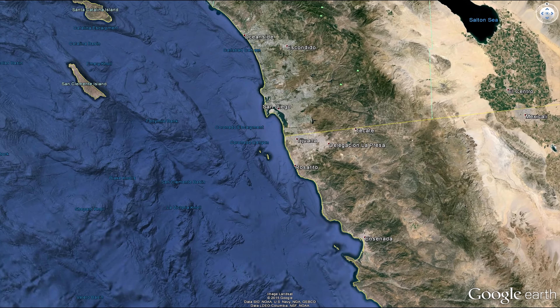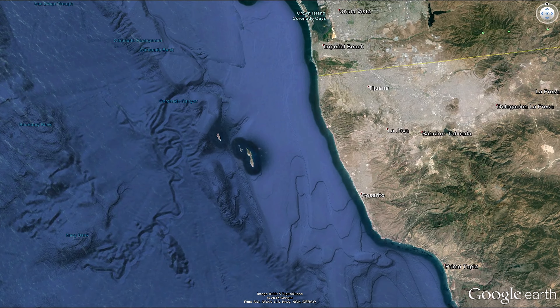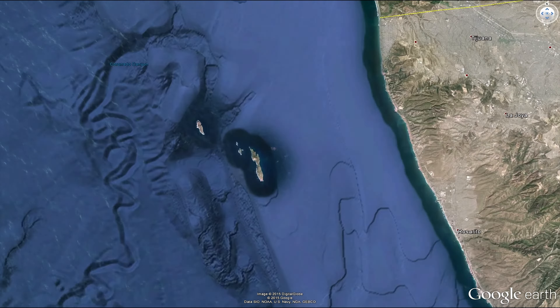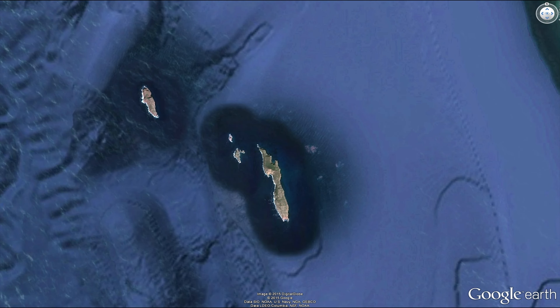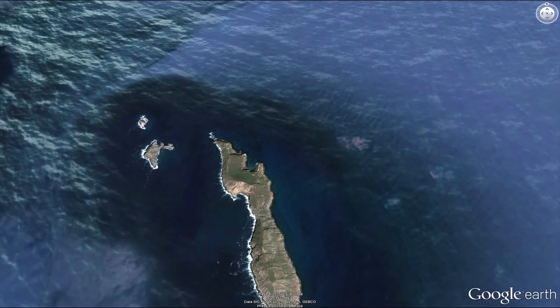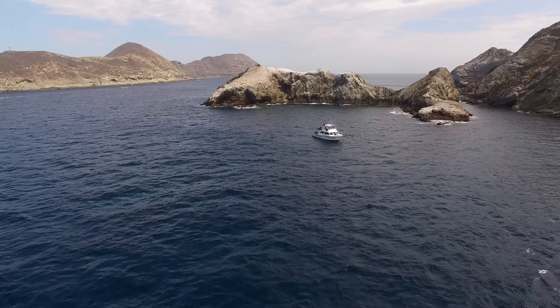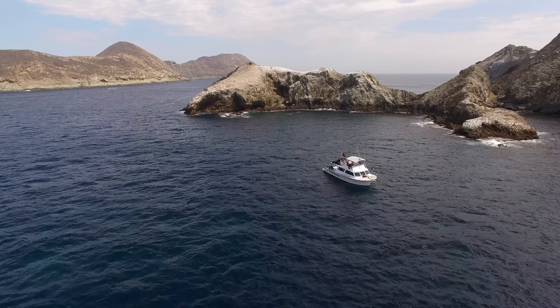The Coronado Islands lie just below the U.S. border, some 15 miles south of San Diego. They are made up of four islands of varying sizes, hosting a multitude of rocky reefs.